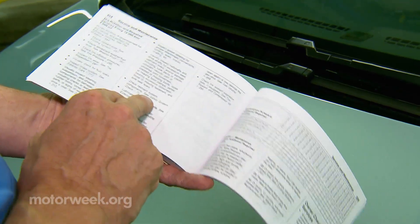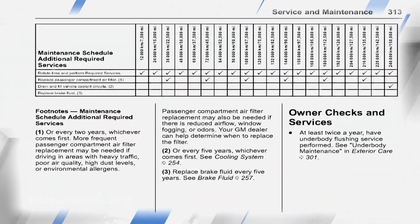You typically do tire rotations and check and top off any fluids that are still part of the EV. But other than that, for the first five or six years, it's rotations and making sure everything's sound.